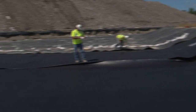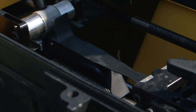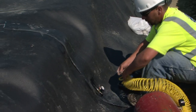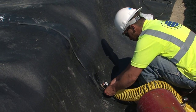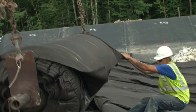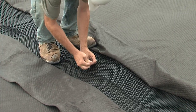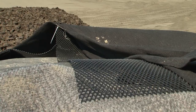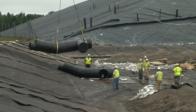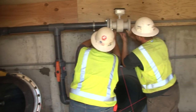Over that, an 80-mil geomembrane is placed and heat-fused together. Tests are taken of every single seam — there's actually a zone in each seam where they blow up to make sure there are no leaks. In certain areas, seams are cut out and sent to the laboratory and tested again to make sure they have the proper strength. Next, a thin plastic grid covered with non-woven geotextile fabric is placed. It contains two directional flow channels to allow a drainage path for leachate from the waste, which is evacuated by a pump system to a pump station and onto a storage tank, then trucked to an approved treatment facility.